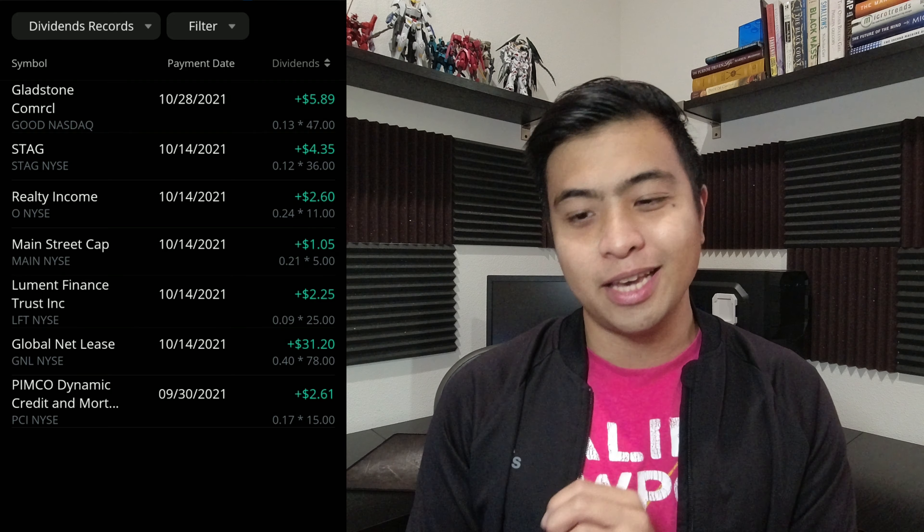Right now I have 13 positions: STAG, O, GOOD, SCHH, ABR, EPD, ABBV, PCI, MAIN, NYCB, LFT, GNL, and T. It's pretty much the same positions that I've had since last month. Let's go over to the top movers.